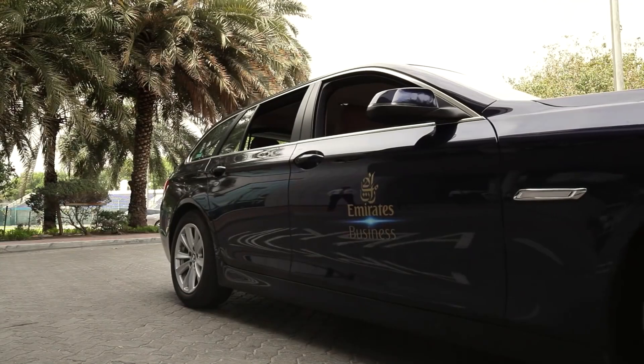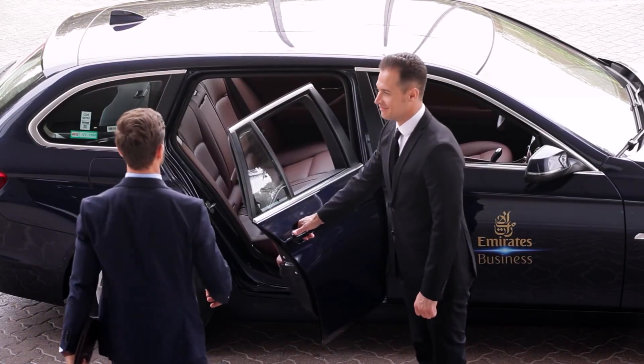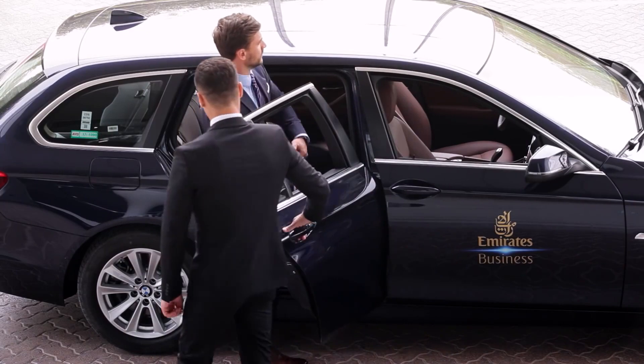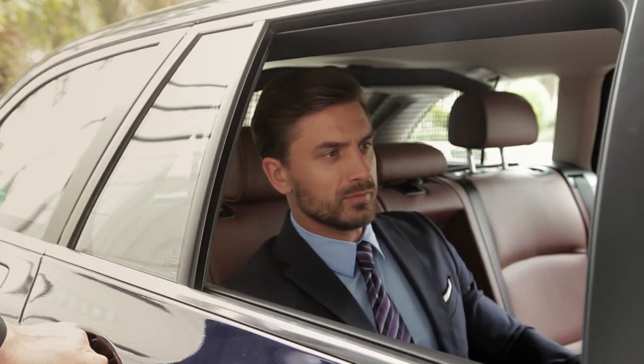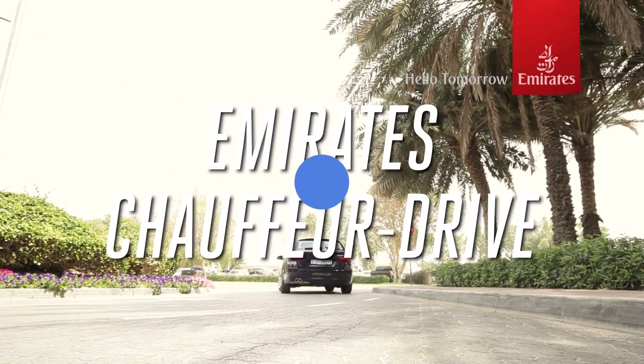Your First Class experience begins before you even arrive at the airport. With Emirates Chauffeur Drive service, passengers are picked up and driven to the airport. This service will also collect you at your destination airport and drive you to a location of your choosing within a set distance.